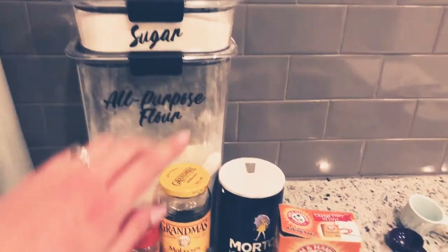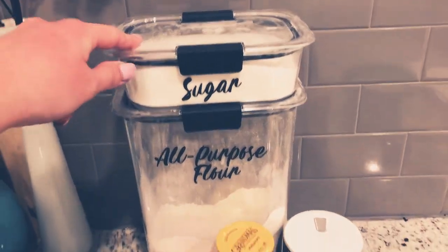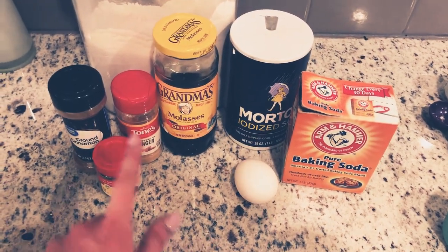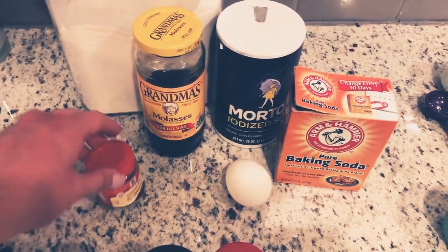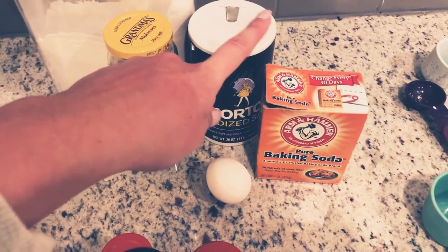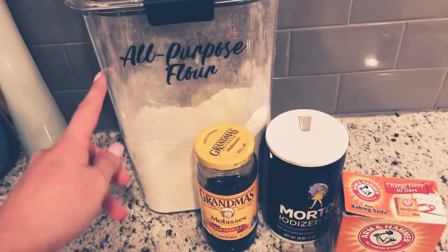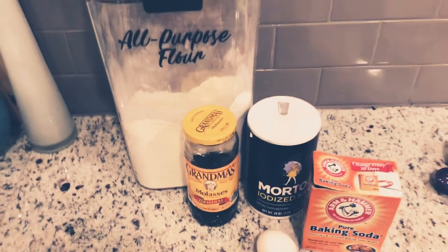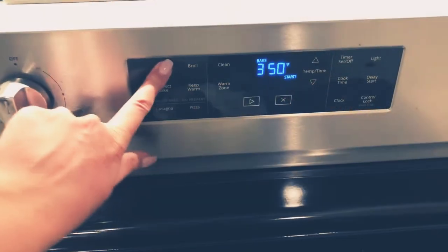Okay, here are the ingredients you're going to need for the ginger snaps: half a cup of butter, one cup of sugar, a third cup of molasses, one egg, one teaspoon ginger, one teaspoon cinnamon, one fourth teaspoon cloves, half a teaspoon of salt, one and a half teaspoons of baking soda, and two and one fourth cups of flour. Then an additional half cup of sugar for the end when you roll the dough into the sugar. Those are all the ingredients. Preheat your oven to 350 degrees.